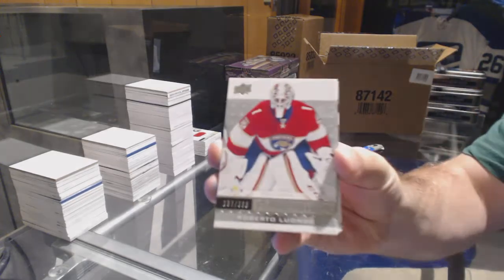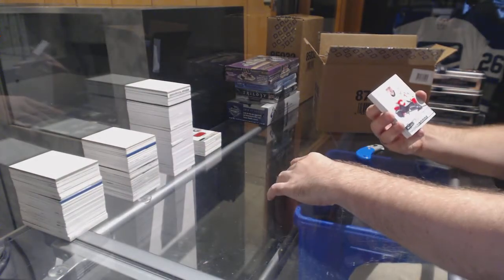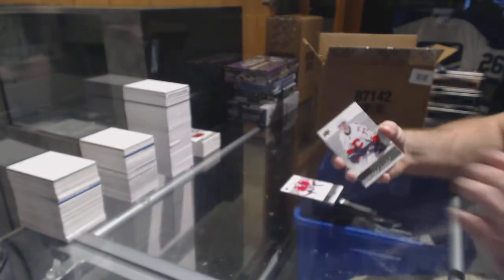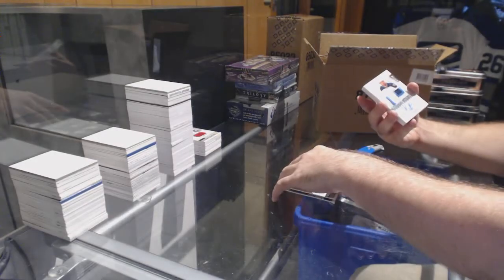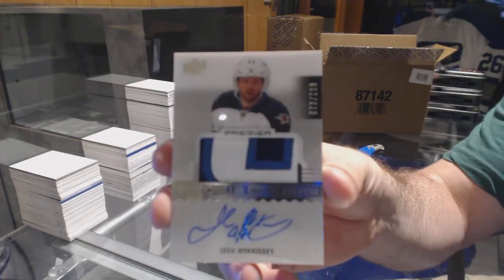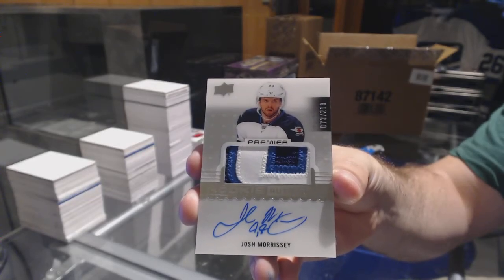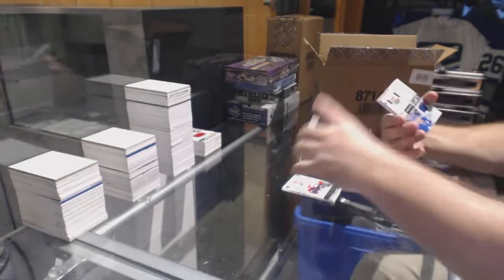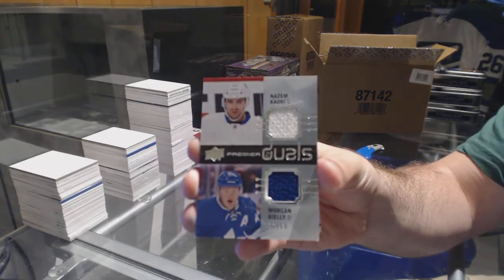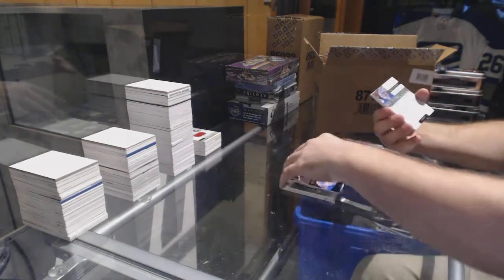We've got $3.99 Roberto Luongo. For the Calgary Flames, $2.99 Mark Jankowski. For the Winnipeg Jets, $2.99 Three Color Patch, Josh Morrissey. We've got for the Maple Leafs, $2.99 Kadri Riley dual jersey.